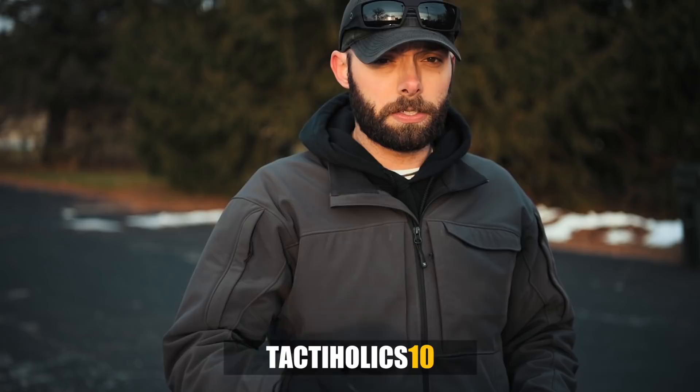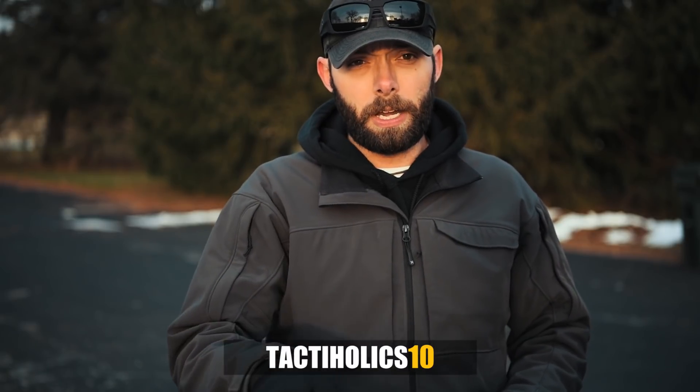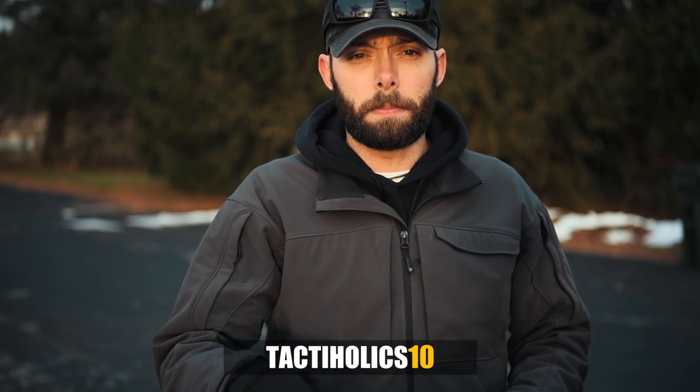Pitbull Tactical puts a lot of creativity and a lot of thought process into their product. They bring you high quality products and we're happy to let you guys have a chance to get the UMC at 10% off. The promo code is tactaholics10. I'll put that down below along with the purchase link.